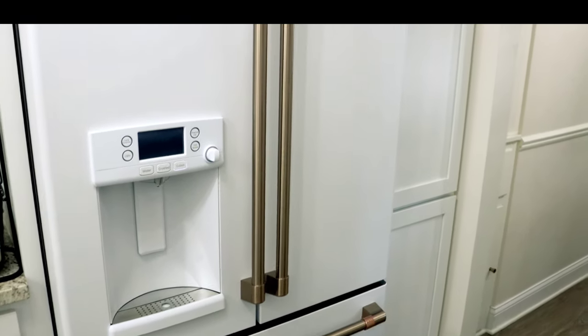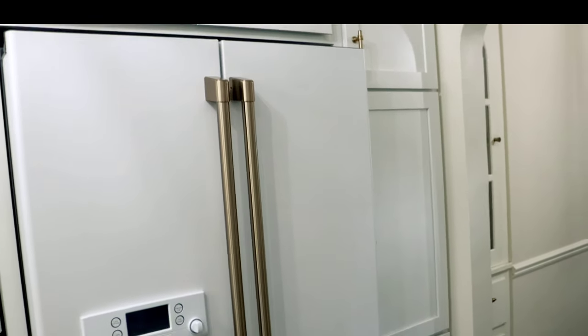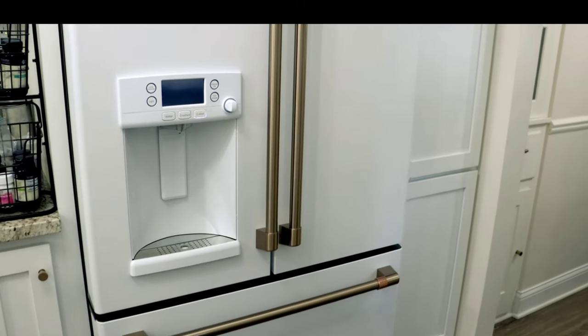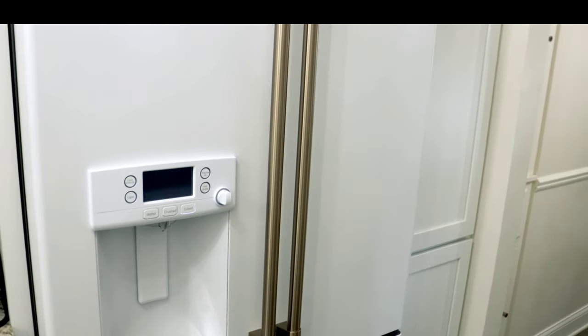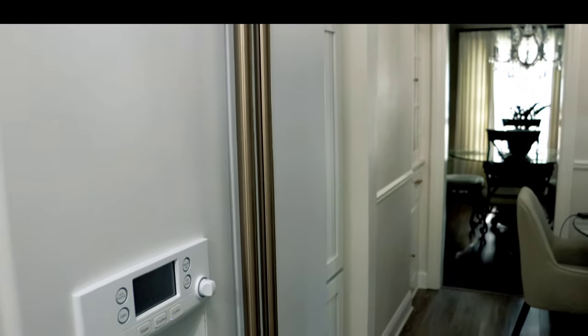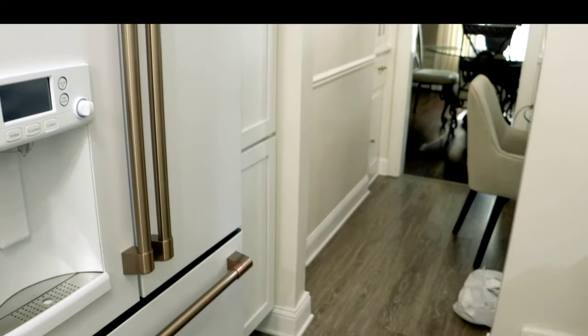This refrigerator is bomb — I love how it keeps food fresh. It was definitely worth the splurge. All of the appliances were, actually. Since we didn't open up the kitchen structurally, we chose to splurge in other areas like appliances.